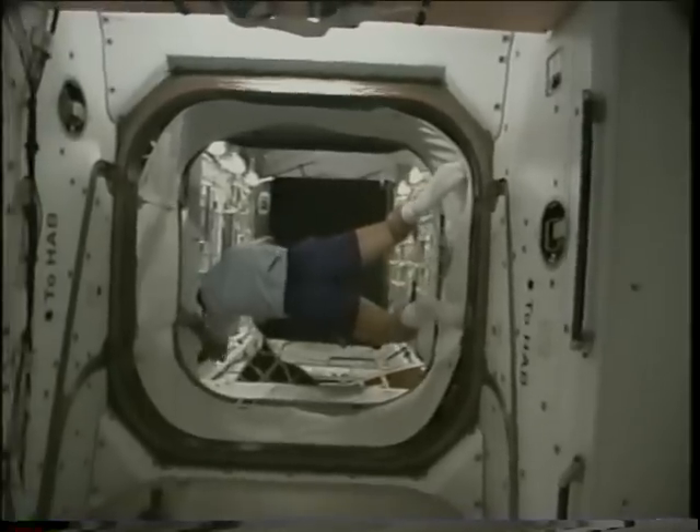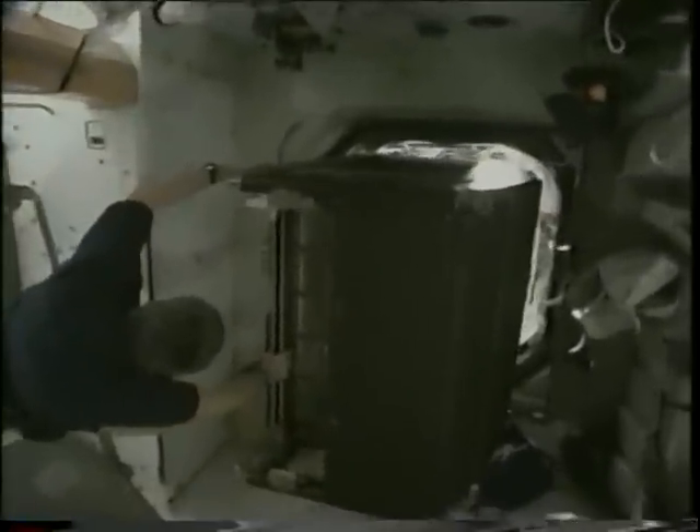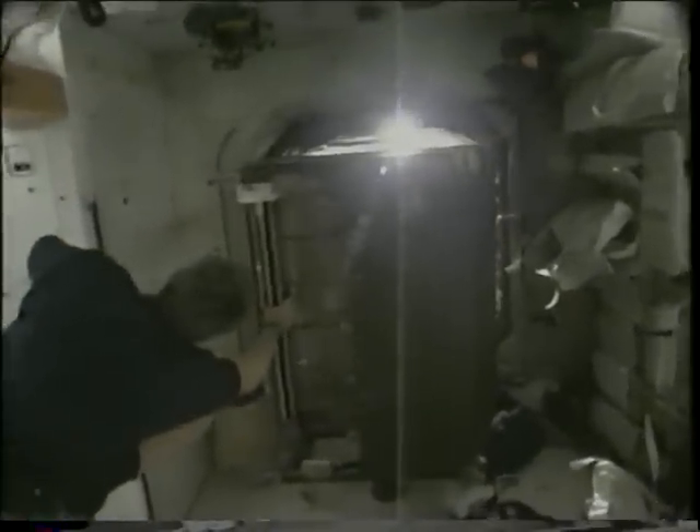Here we're moving one of the racks — we moved about six racks. This is one we moved from the MPLM into the lab. It was tight, but going slow made it easy to control, and I don't think we even put a scratch on a rack doing that.